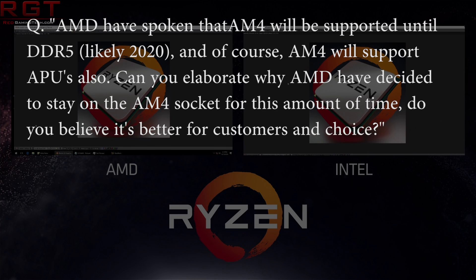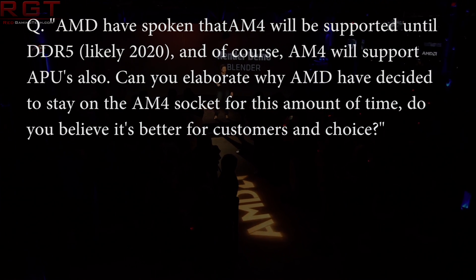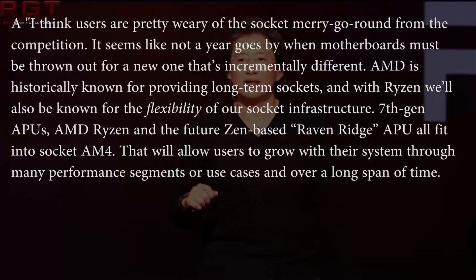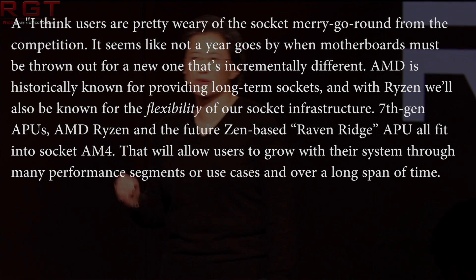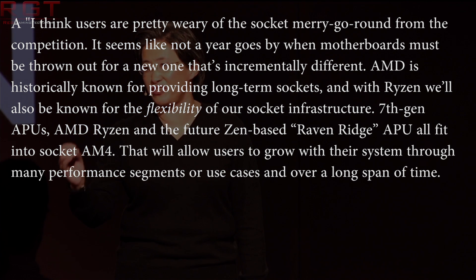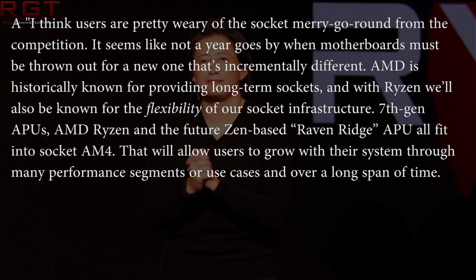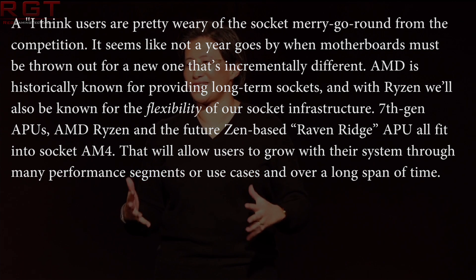Almost the last question: AMD have also mentioned AM4 will likely be supported until DDR5, likely 2020. The platform also supports multiple CPUs. Can you elaborate as to why AMD have decided to stick to just one socket for this amount of time? Do you believe it's better for customers by choice or something different? He responds: I think users are pretty weary of socket merry-go-rounds from the competition. It seems like not a year goes by when motherboards must be thrown out for a new one that's incrementally different. AMD is historically known for providing long-term sockets, and with Ryzen will also be known for the flexibility of our socket infrastructure. 7th generation APUs, AMD Ryzen, and the future Raven Ridge APU will all fit into the AM4 platform, allowing users to grow with their systems through many performance segments over a long span of time.